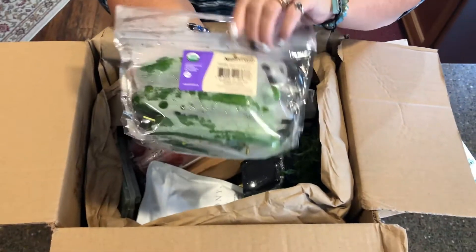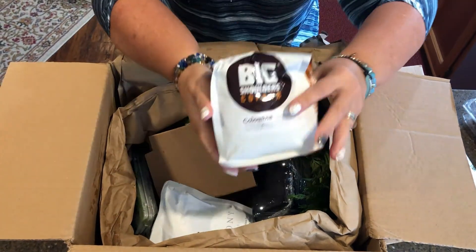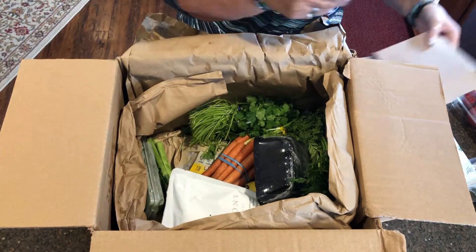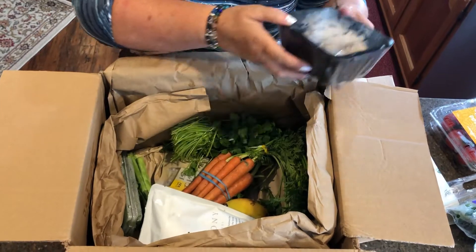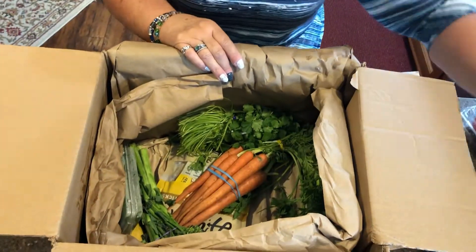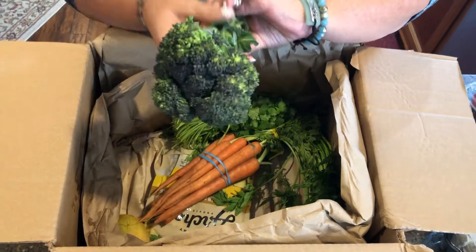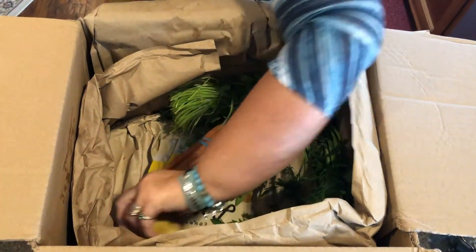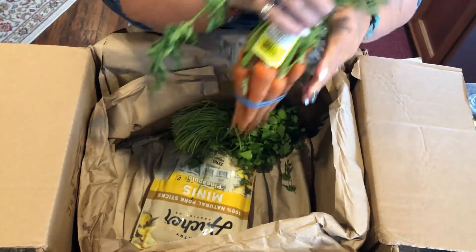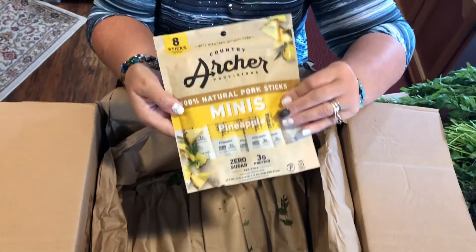So in this box we have cucumbers, tomatoes, coffee, blueberries, peas, hen of the woods mushrooms, more coffee, a mango, dill, broccoli, broccolini, another mango, carrots with their greens, cilantro, and I thought I'd indulge in pork jerky for me — but shh, don't tell Kenny.